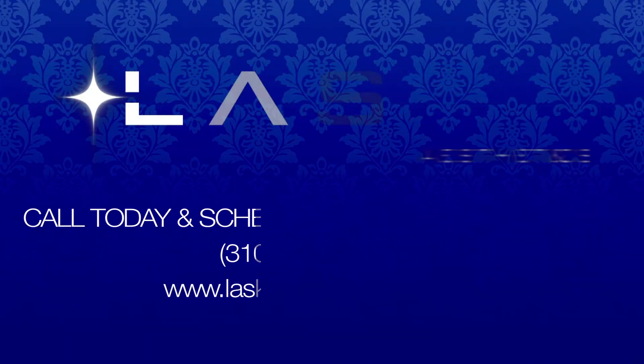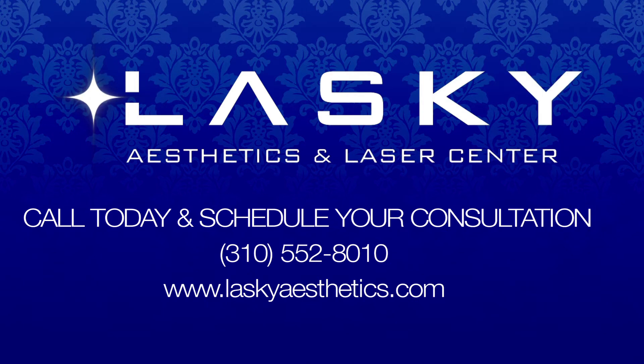To set up your consultation for CoolSculpting Mini, or see if you're a candidate, please call us at 310-552-8010 at Lasky Aesthetics and Laser Center.